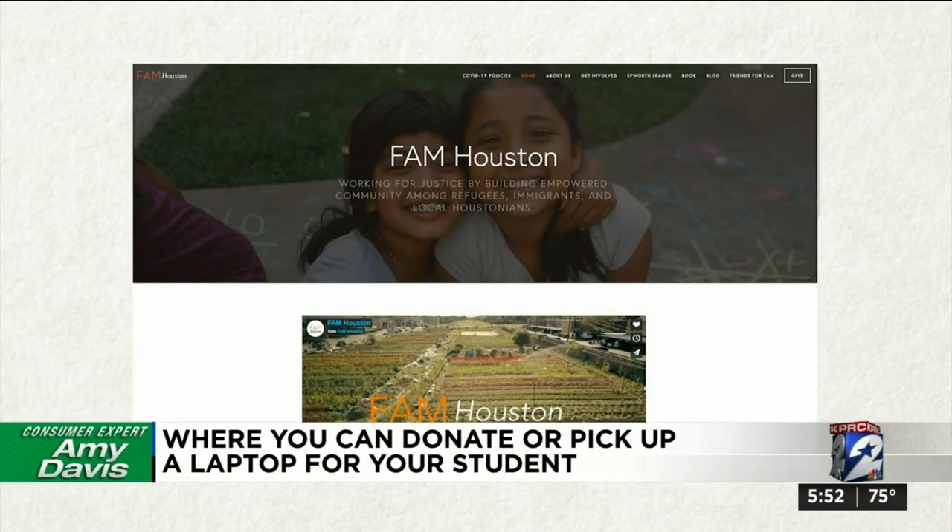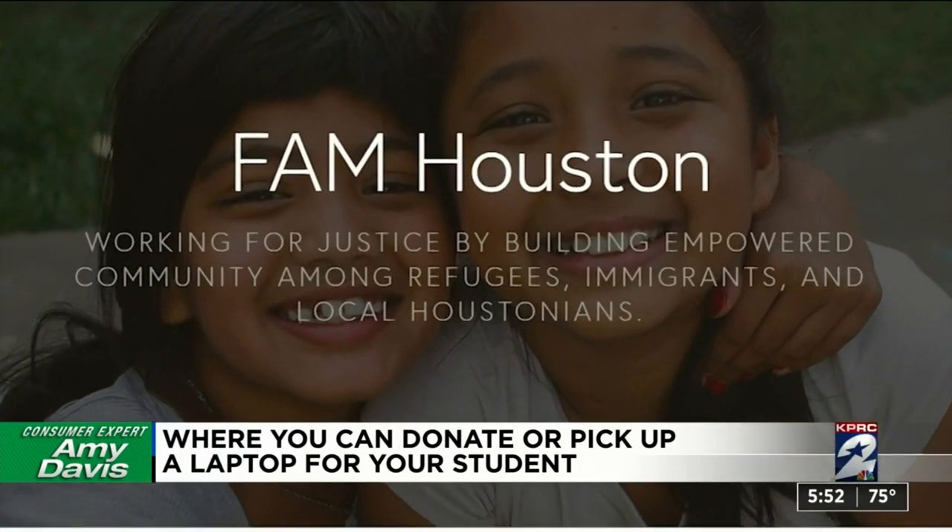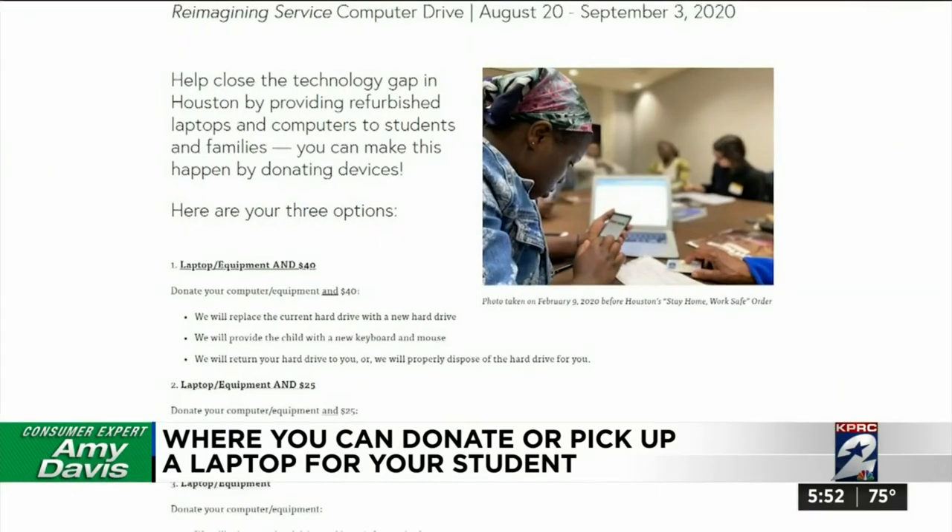Faith-based nonprofit FAM Houston, whose mission includes helping local Houstonians, immigrants, and refugees in our city, is also accepting computer donations for students.